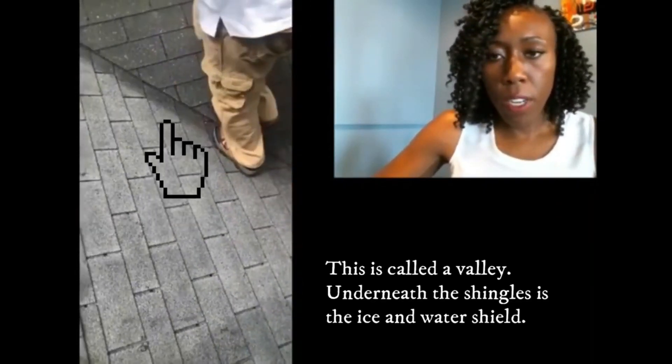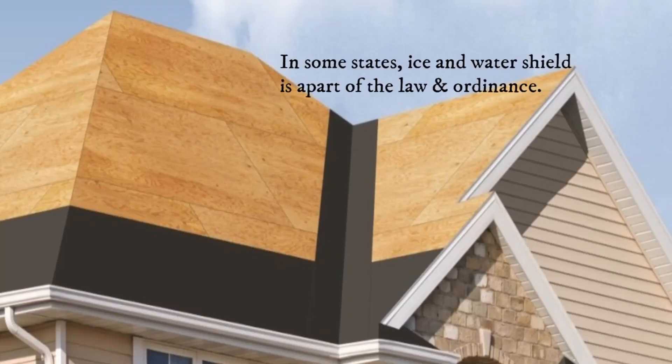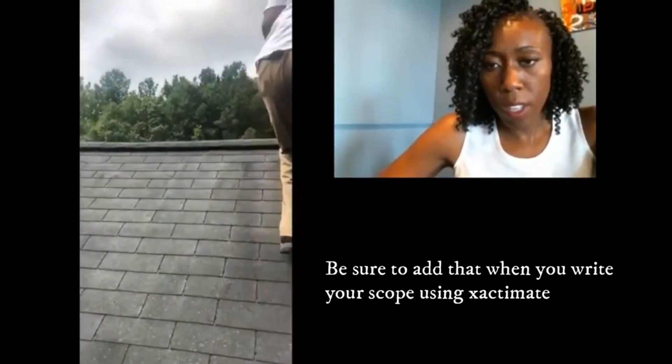We did have a hail storm about four months ago. This roof is very old — you can see from the grain of it that it's old. That's a great indication that it's probably experienced more than one hail storm. We live here in Georgia, this is like the backwoods of Georgia, so lots of storms up there.